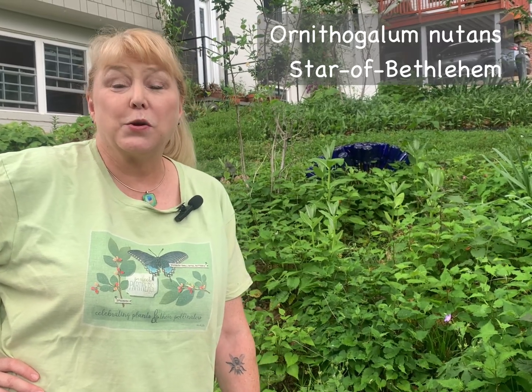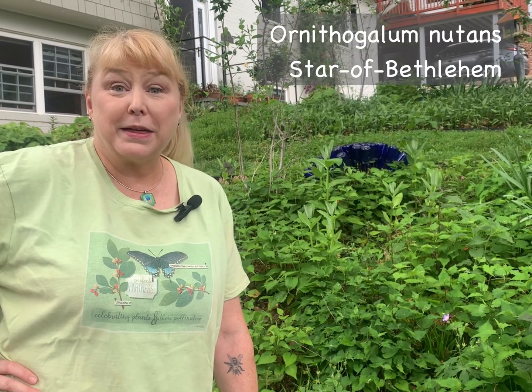Hi, I'm Alyssa Ford Morrell. I'm an Extension Master Gardener with the Master Gardeners of Northern Virginia, here today in my own yard to talk about invasive plants — specifically one invasive plant, Ornithogalum nutans, or Star of Bethlehem.